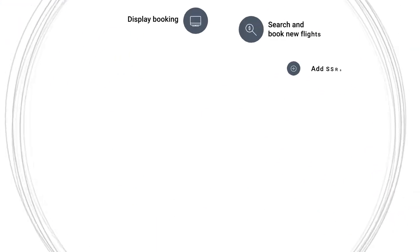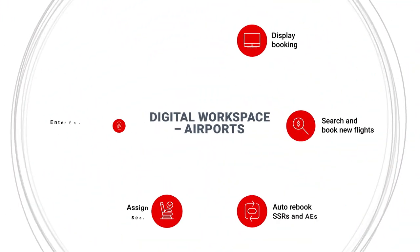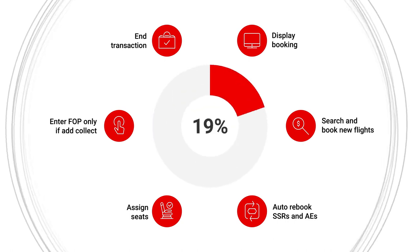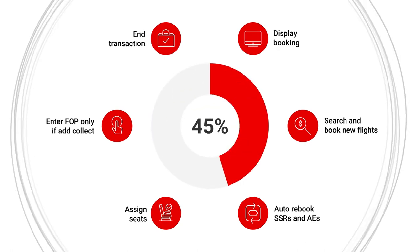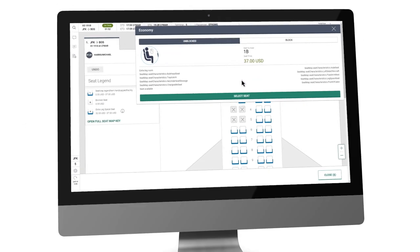Ready to say goodbye to lengthy steps and system-driven workflows, Digital Workspace Airports is powered by a flexible technology framework that can increase agent productivity by 45% with a web-based user-friendly interface and streamlined workflows that agents love.